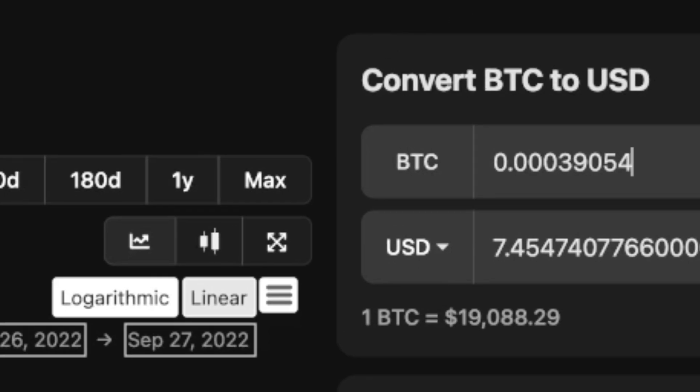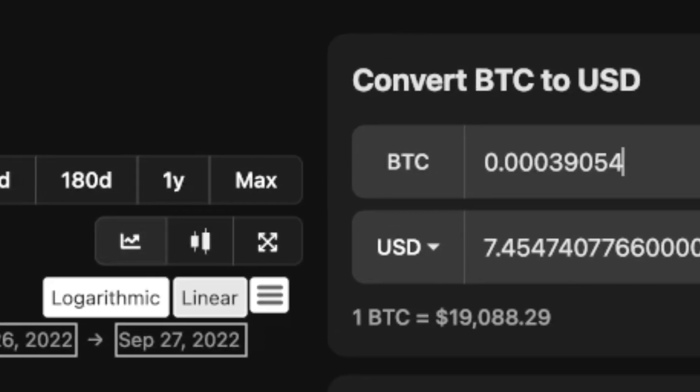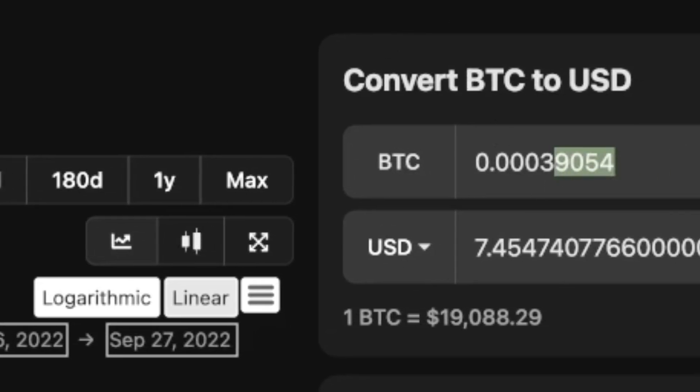It has my estimated earnings for today: that equates to seven dollars and about 45 cents. If we take the high side of the estimate, we go up to seven dollars and 63 cents.